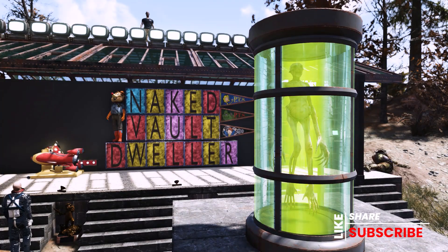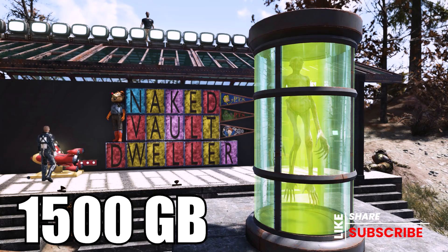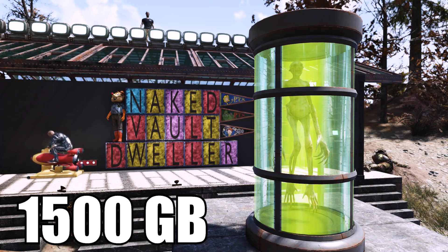Next, she's going to have the plans for the Wendigo Tube, which is another camp item. She's selling this for 1,500 gold bullion, and it too is a daily ops item and is tradable.